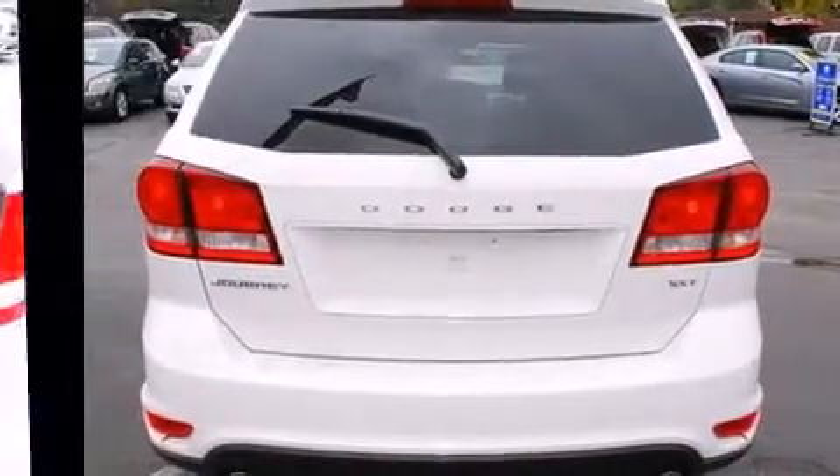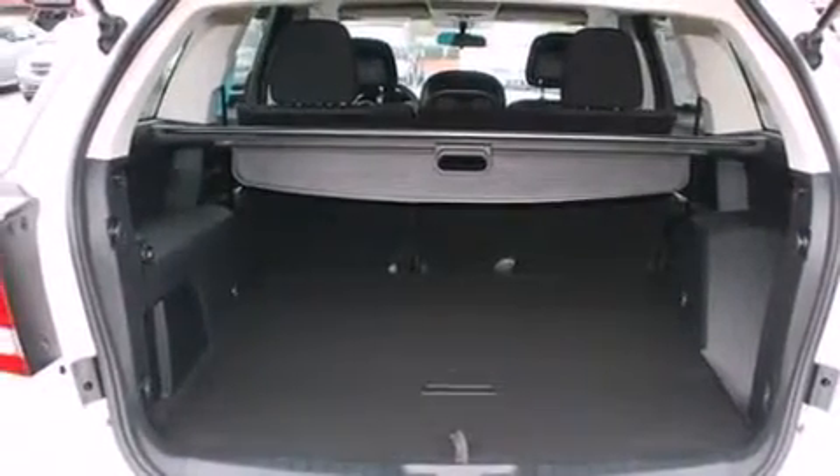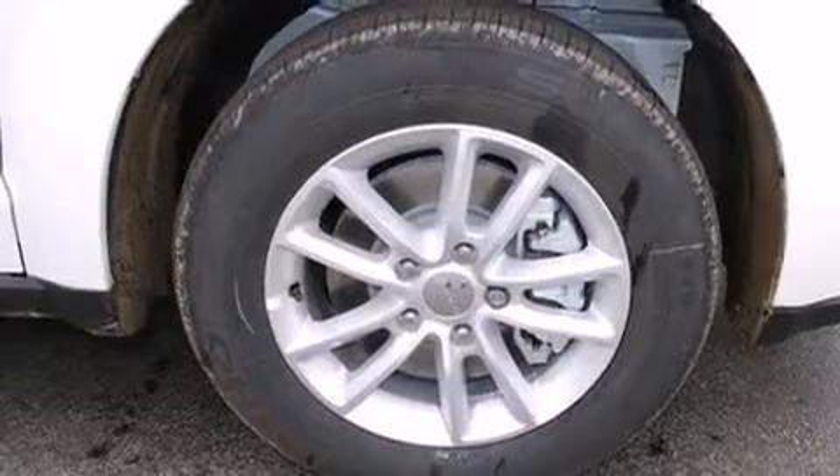Dodge prioritized comfort and style by including front and rear reading lights, a rear window wiper, adjustable headrests in all seating positions, front fog lights, and more.